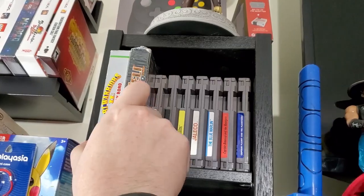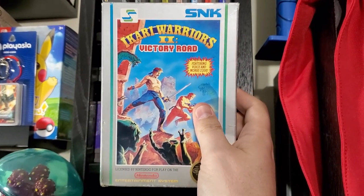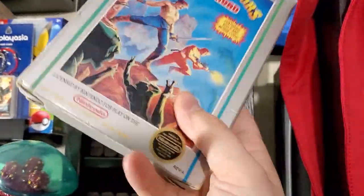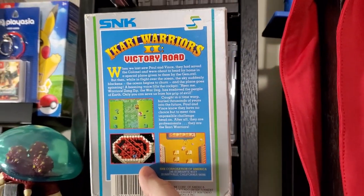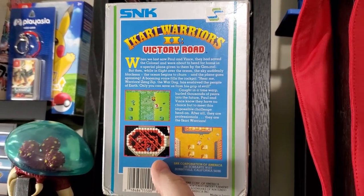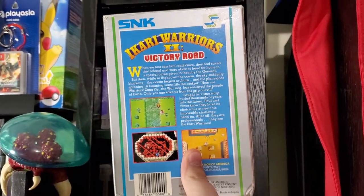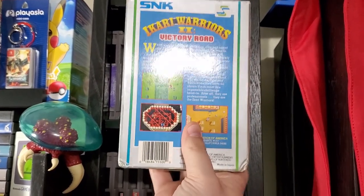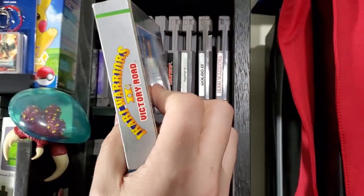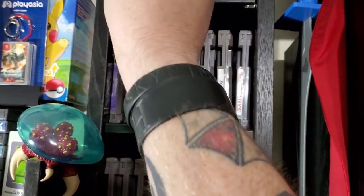Starting at the top, I have two boxed NES games. One I got at CD Trader — boxed, complete, beautiful condition, 20 bucks. I'm a big fan of the Ikari Warriors series on the NES, my favorite being Ikari Warriors 3, and I'm sure you've heard me mention it a few times on this channel. I might make a video on that.